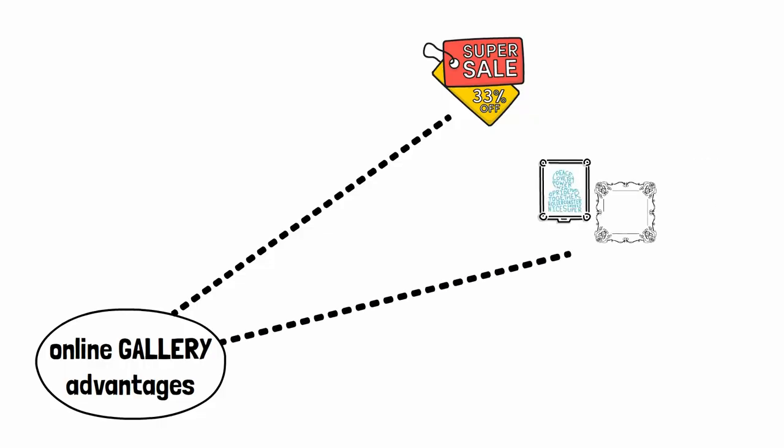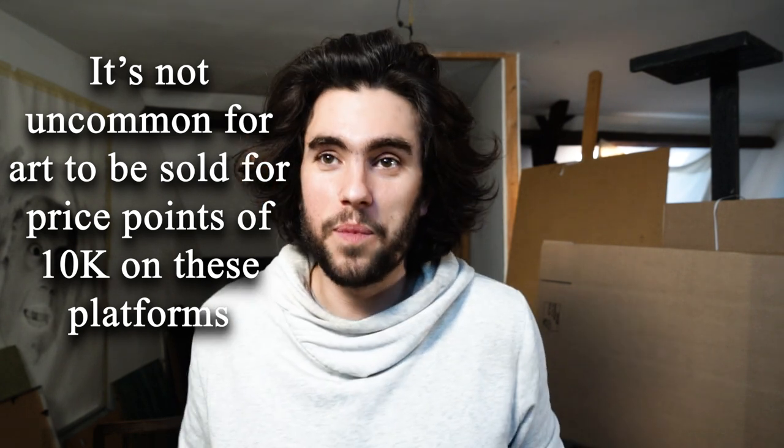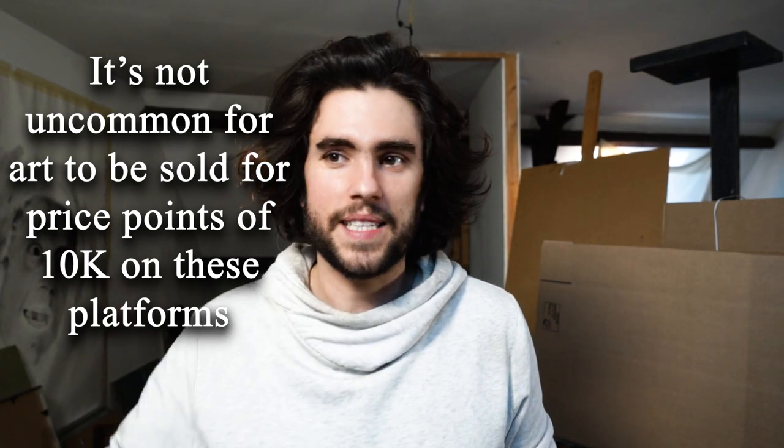On top of that, you will have serious art collectors on these platforms and you'll be able to sell at higher price points. It's not uncommon for art to sell at 10k price points on these platforms. However, before you sell at 10k price points, you'll have to drive traffic to those places, drive collectors with that kind of money, and then the online gallery will see sales start and begin featuring your work. So if you have no marketing power whatsoever, these places might not be the best place to start.